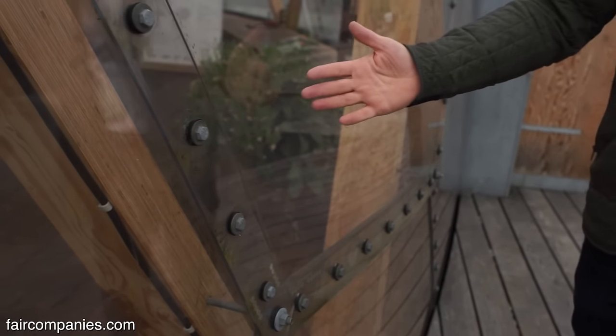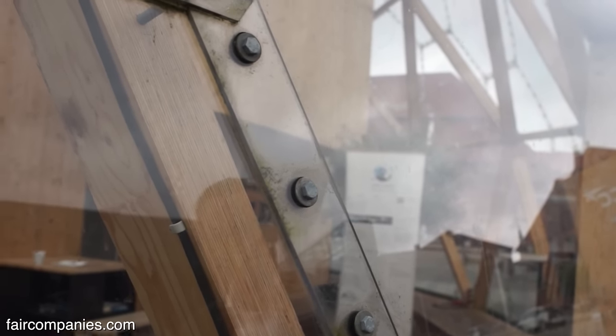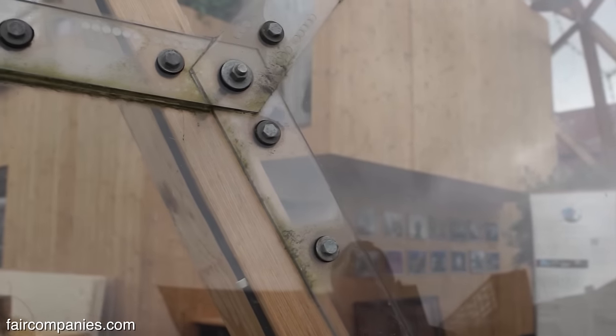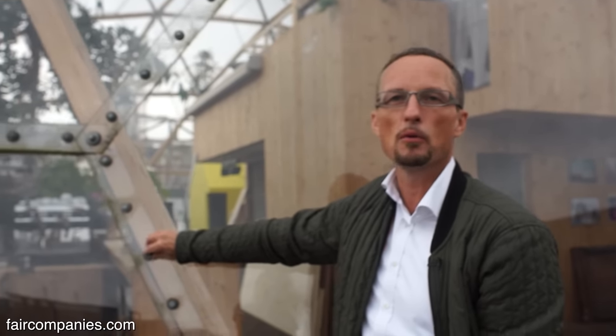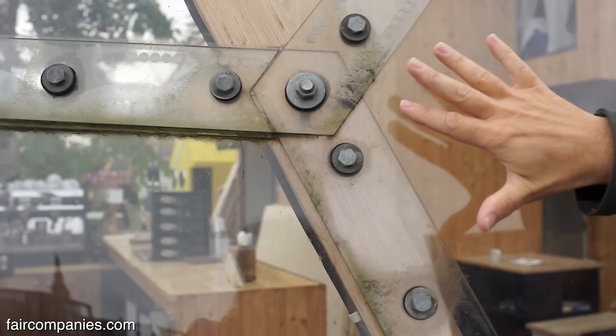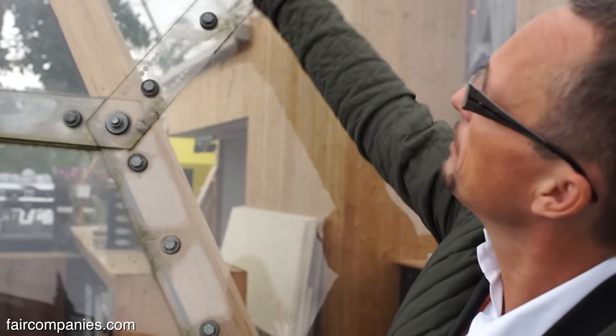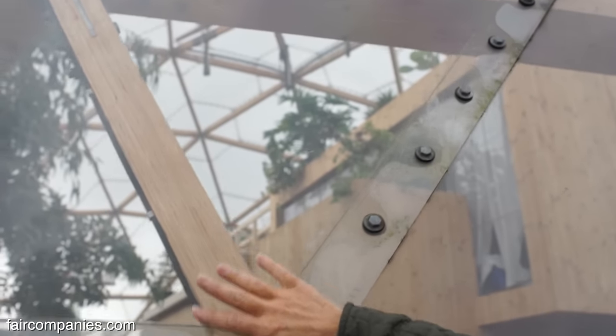There are actually five thousand bolts in the structure. That's a challenging thing for us — when we have to disassemble it and rearrange it again, that's where we use a lot of man hours. But the great thing about the structure is that we don't use silicon material — it's all just bolted together and then the water can run off the structure itself.